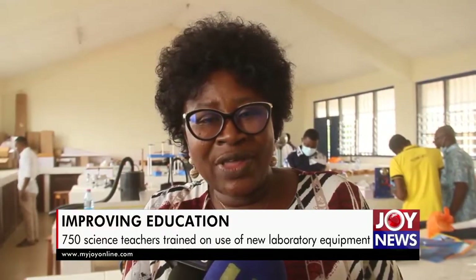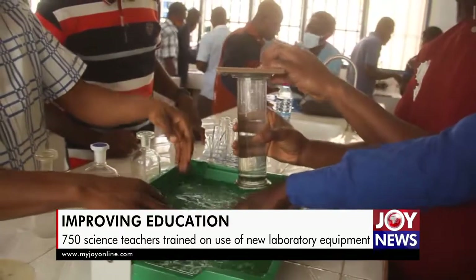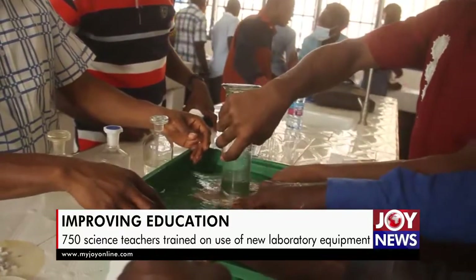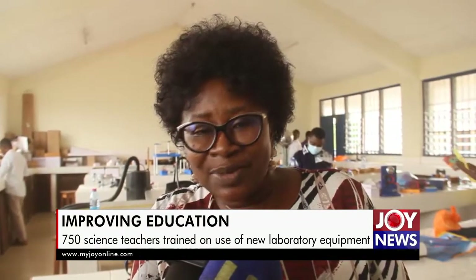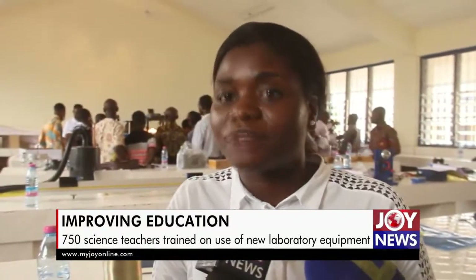Now, with the presence of these supplied equipment, certain concepts in science — that is physics, chemistry, and biology — have become so much easier. I must agree that it's a very nice and interesting thing.